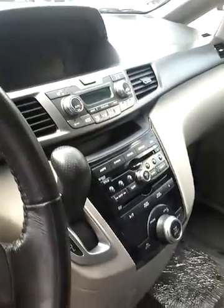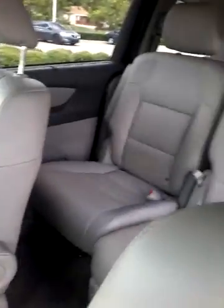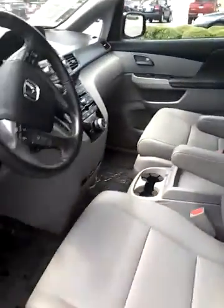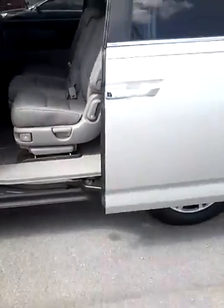It does have a parking camera, which is really cool. You've got heated front seats as well. Really nice — it has that leather interior and third row seating back there.